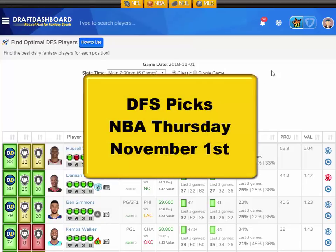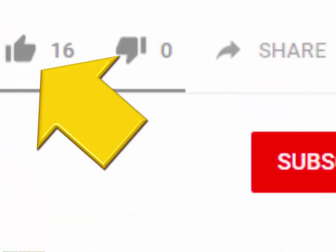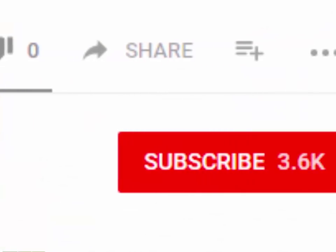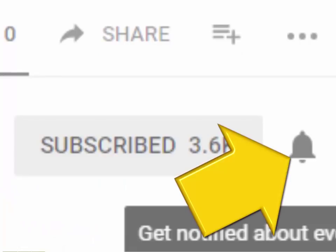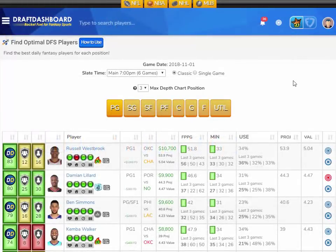What's up guys? This is Chris from DraftDashboard.com. Here are my DFS picks for NBA Thursday, November 1st. These picks apply for DraftKings and FanDuel. Please drop a like on this video, hit that red subscribe button, and hit that bell icon so you don't miss our new videos. In this video, I'm going to go over my top picks for today's NBA slate.